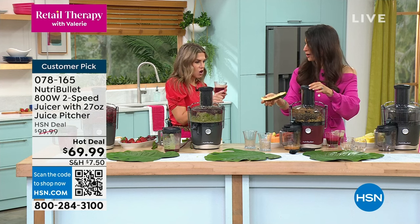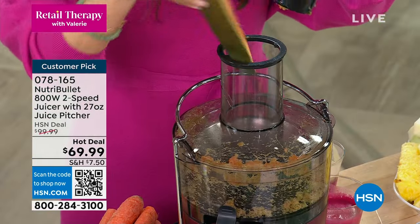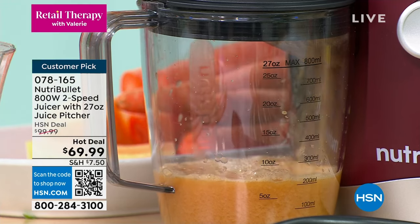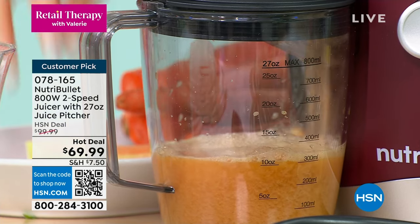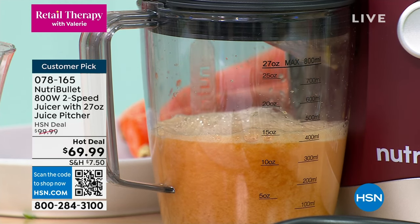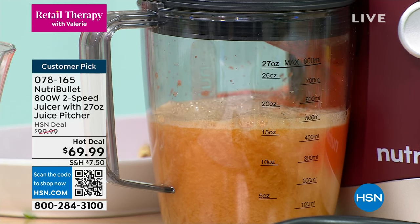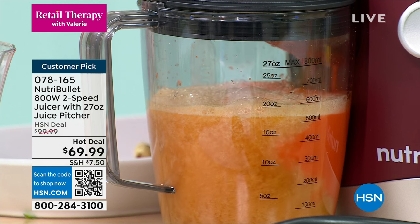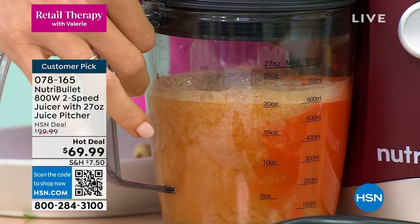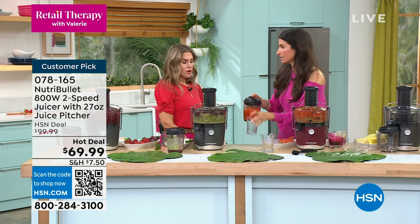We're using papaya — which is huge for digestion. The seeds are great for digestion and you put the skin in too; let the NutriBullet do the work. You can hear the 800-watt power — it just sucks it down. Watch how easy it is to drop it into the chute and use the pusher. Most of the work gets done by the motor.